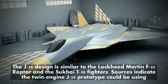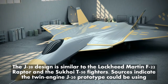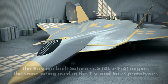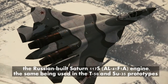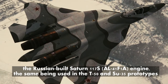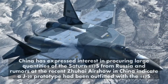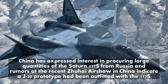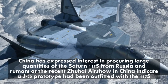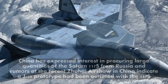The J-20 design is similar to the Lockheed Martin F-22 Raptor and the Sukhoi T-50 fighters. Sources indicate the twin engine J-20 prototype could be using the Russian-built Saturn 117S engine, the same being used in the T-50 and Su-35 prototypes. China has expressed interest in procuring large quantities of the Saturn 117S from Russia, and rumors at the recent Zhuhai airshow in China indicate a J-20 prototype had been outfitted with the 117S.